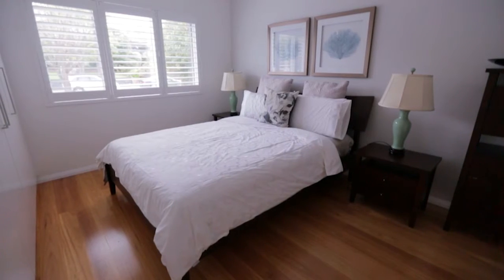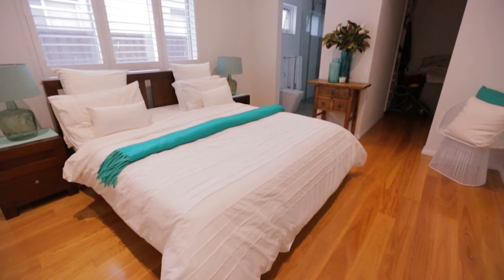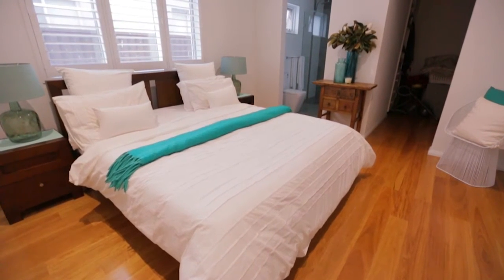This renovated bungalow offers four extra-large bedrooms with built-ins. The main bedroom has a walk-in robe and slick ensuite.